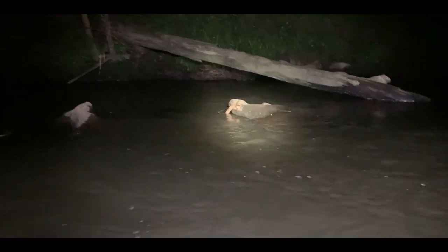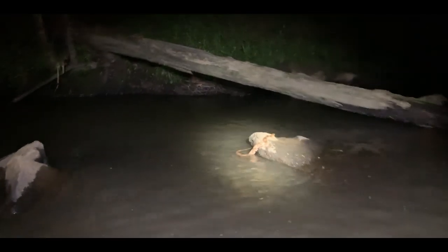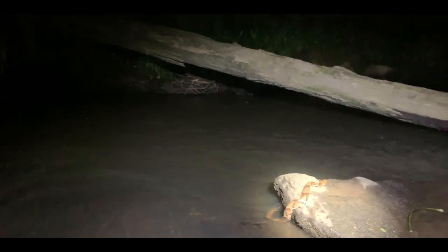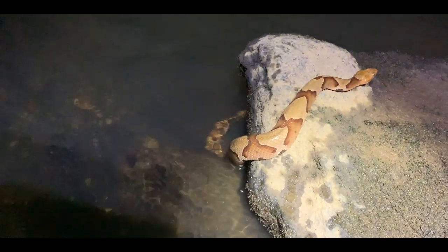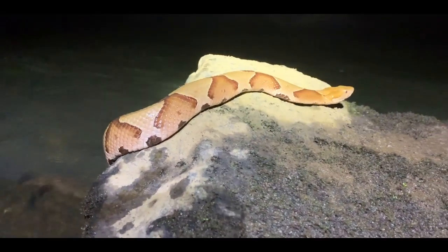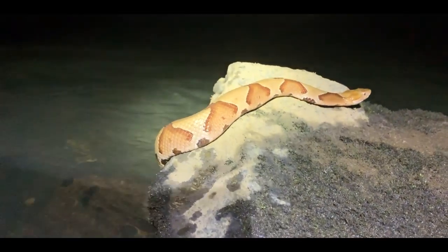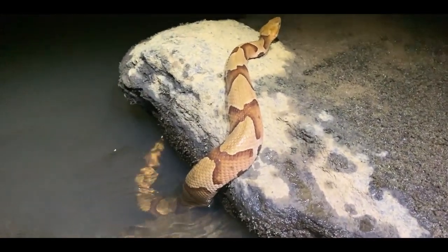Over here has something I've not really seen here before, and that is a copperhead swimming across the creek. It's over here by this rock. That is a pretty copperhead — nice colors, really pretty snake, making his way across the creek. Very, very nice. Classic copperhead pattern.